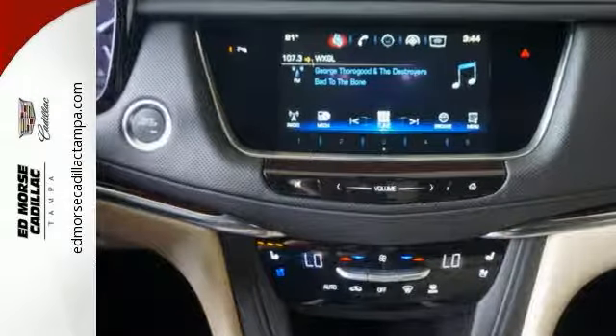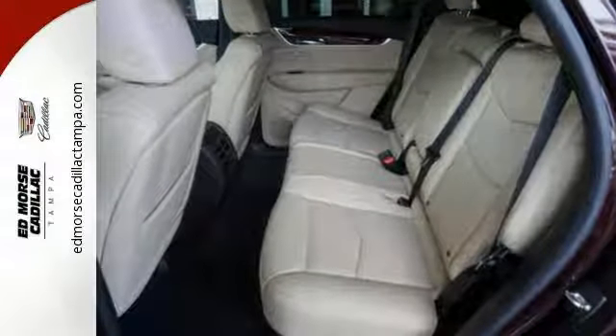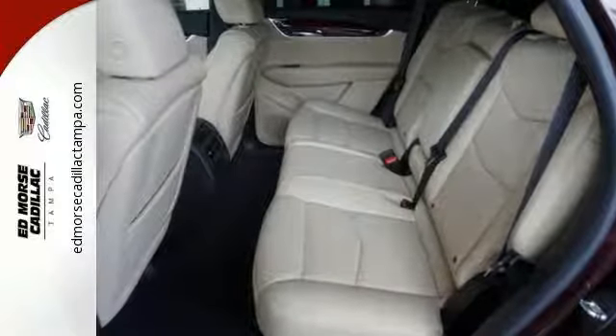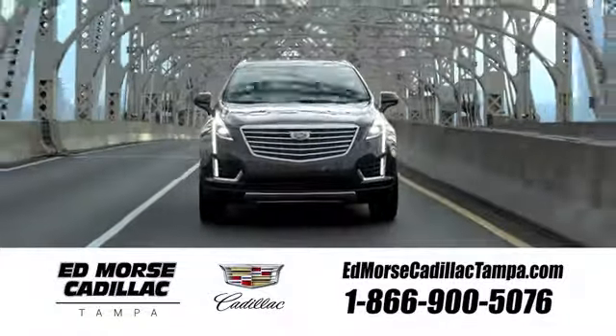Attractive and accommodating, this is your perfect match. Drive this XT5 home today. Visit our website at edmorsecadillactampa.com or call us today. For value and for service, it's Edmorse.